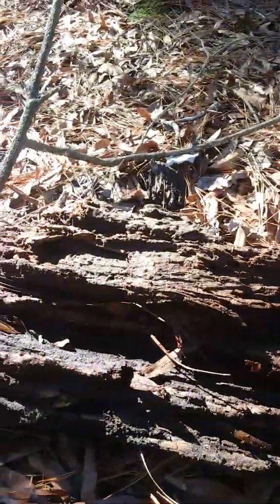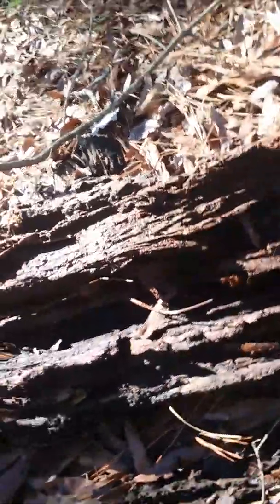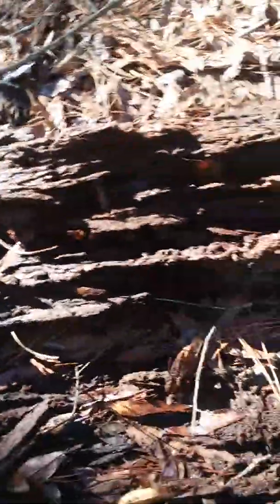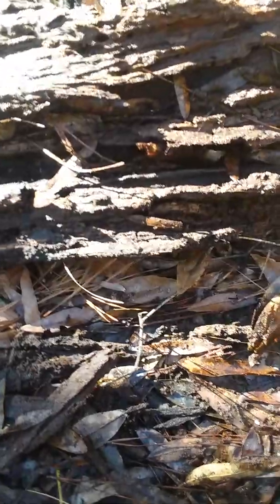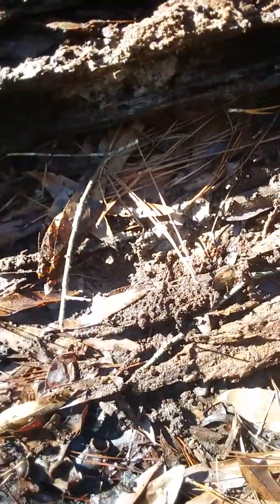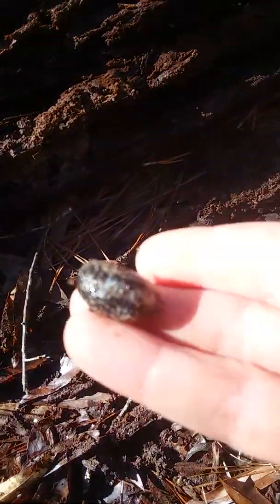That piece came off easily. I'll probably pause the video here, break this apart, and come back when I find something. Well, it's only been a few seconds and I found something. It's a slug — very common in my area.